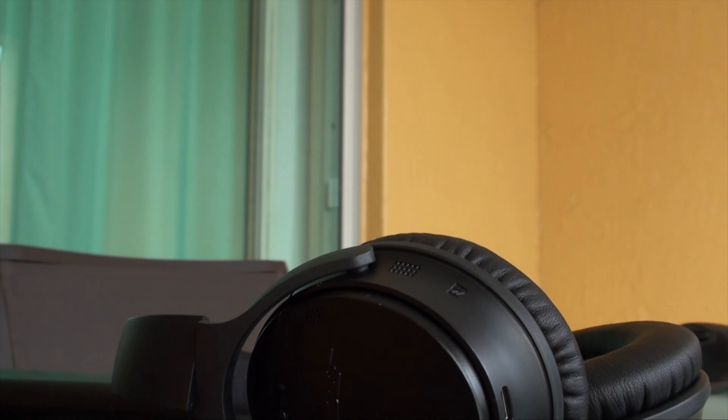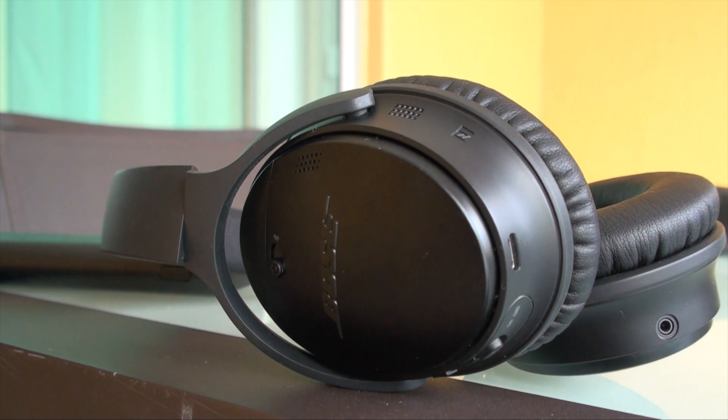Using these for long periods of time on long flights, listening to music or watching movies, is perfect. If you travel a lot and are looking for a good pair of headphones, these are the ones to buy.